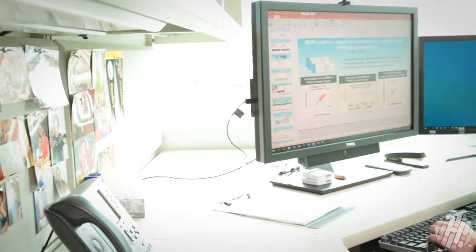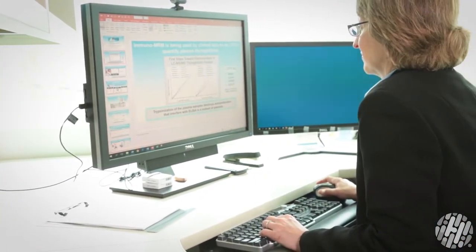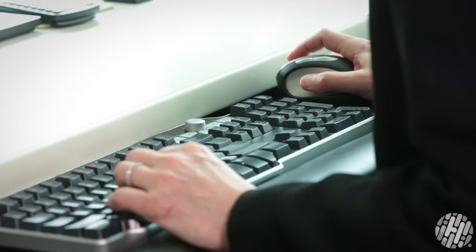Cancer is a disease that claims hundreds of thousands of lives every year and it must be solved. It's an incredible scientific puzzle because it's not just one disease — it's a collection of diseases that have underlying mechanisms that can be really different.